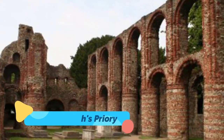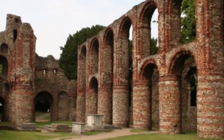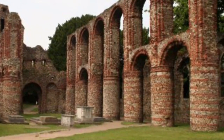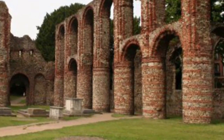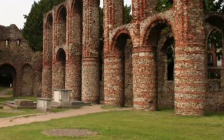Number five: St Botolph's Priory. It is easy to forget you're living in the 21st century when wandering the ruins of one of the first Augustinian priory churches in England. Founded around 1100, most of St Botolph's Priory was destroyed by cannon fire during the English Civil War siege of Colchester in 1648.